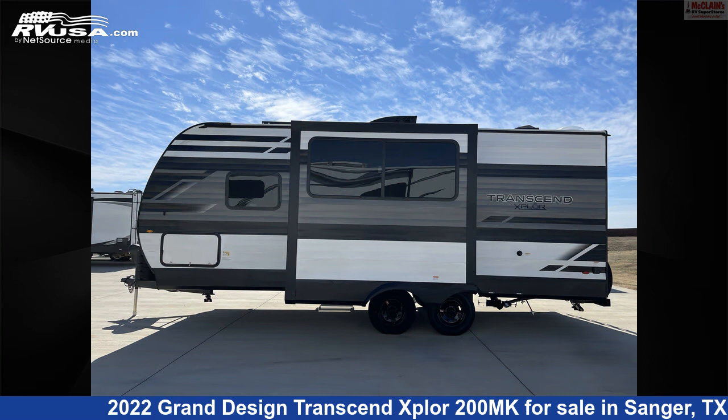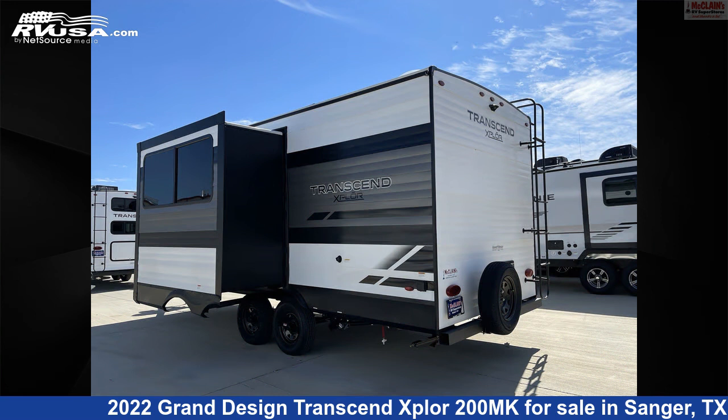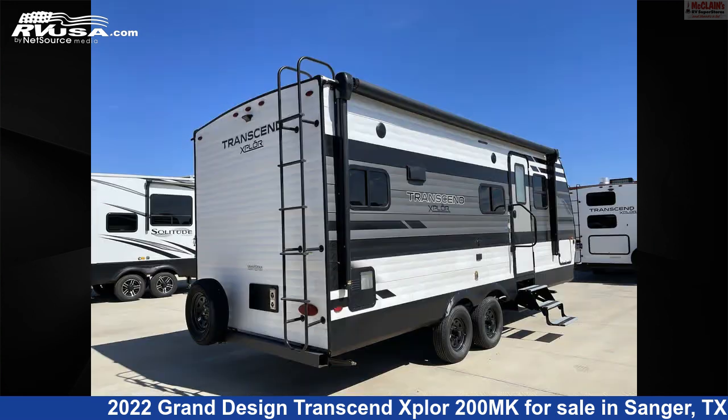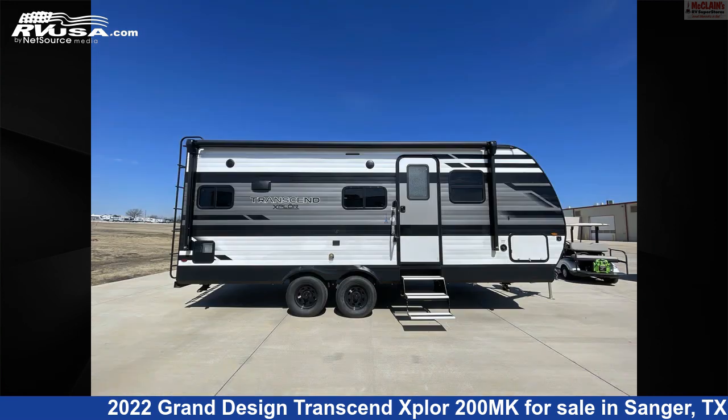This new Grand Design is 24 feet 11 inches in length and features one slide-out, a gunstock interior, sleeps 2, smoke detector, stove-top burner, air conditioning, refrigerator, microwave, CO detector, skylight, oven, TV antenna, and 62 gallons fresh water capacity.